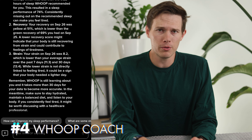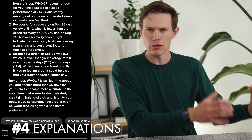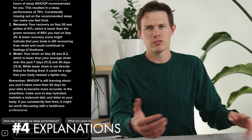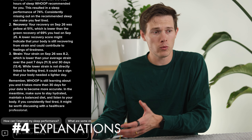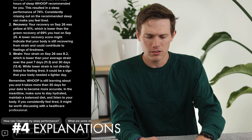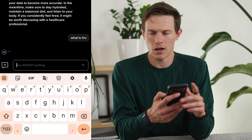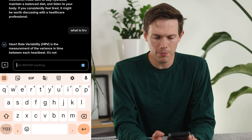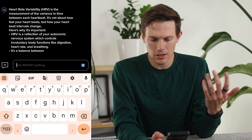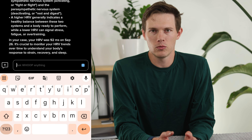Moving on to number four — this is explanations of important topics, which is what I mentioned in the intro. If I was talking about HRV, a lot of people don't know what that is, what a good range is, or where it should be. So I can simply ask 'what is HRV?' You see HRV right away when you open the Whoop app — it's obviously an important metric. And it's going to tell me HRV is heart rate variability. You can see right there exactly what it is.